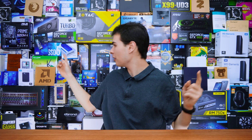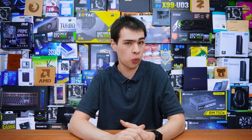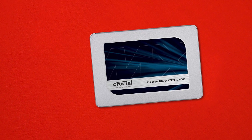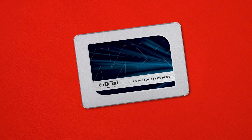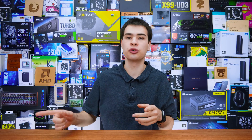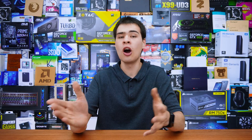Another drive that needs less of an introduction is the Crucial MX500 — we've even used it multiple times on this channel, and there's a box right on the wall behind me. Powered by the Silicon Motion SM2258 controller with Micron TLC NAND flash, it comes in sizes from 256GB all the way through to 2TB. Its price tag isn't too terrible either, making it a really good option and showing why it ranks high on Amazon.